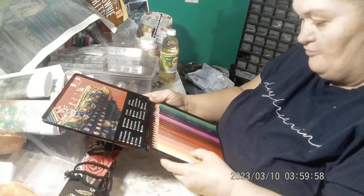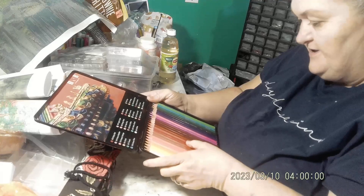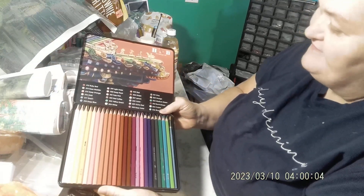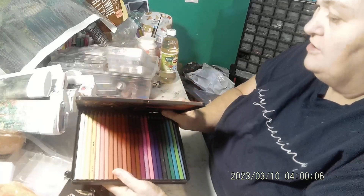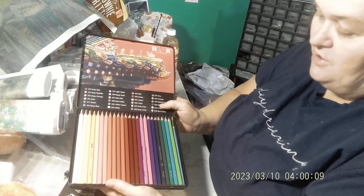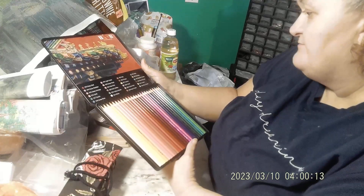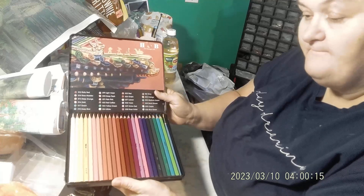All 24 of them are there, and there's also a paintbrush because these are watercolor pencils. You just get them wet and they'll color it — kind of brush it on like watercolor.